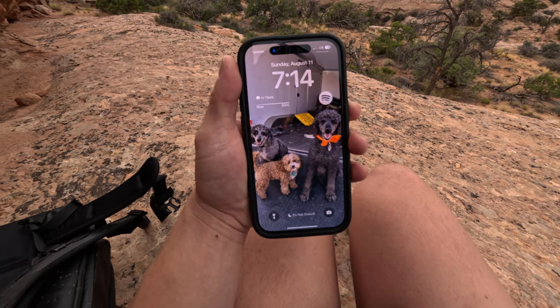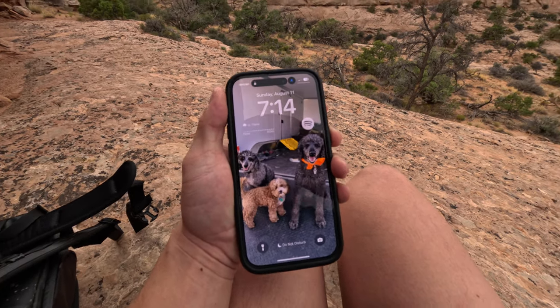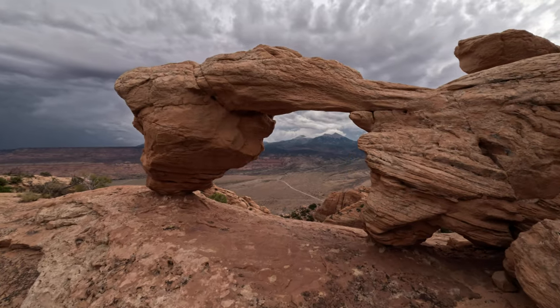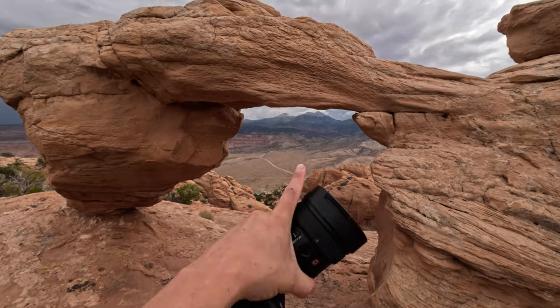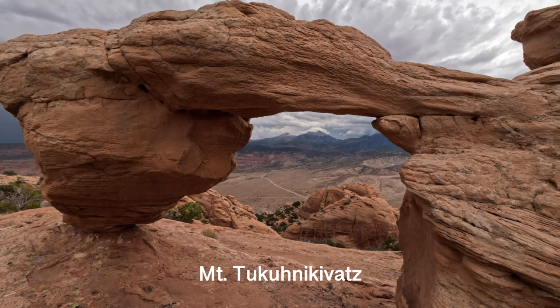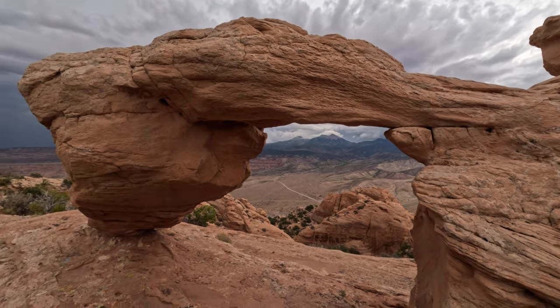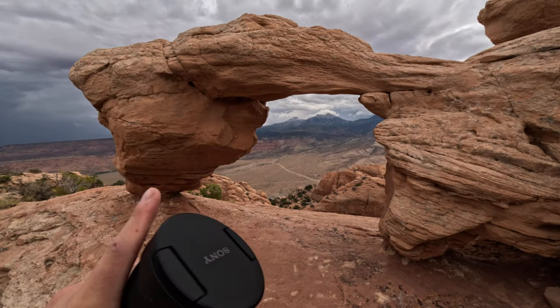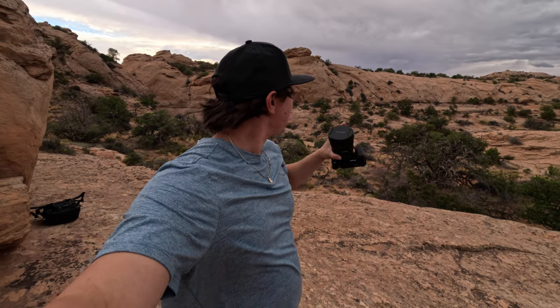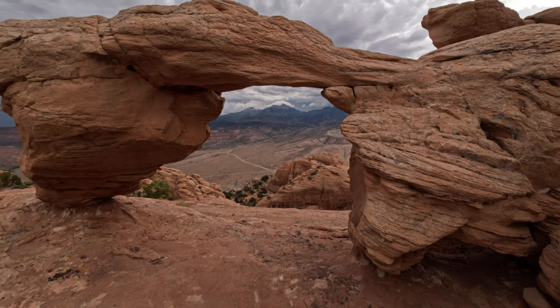Right now you can see it's 7:14 — the sunset will probably be in about an hour. As you come up here, you can see that mountain right there. That is Mount Tukuhanovic — I don't know how to say it — but that's Tuk Mountain and that is the LaSalle Mountain. That's why they call it this arch, because you can see it right through. I'm going to get my 70 to 200 and zoom in all the way for really nice compression, and hopefully that mountain will look like it's right at this arch.